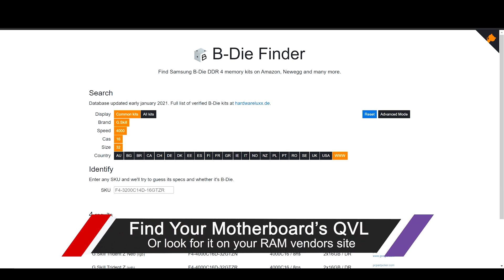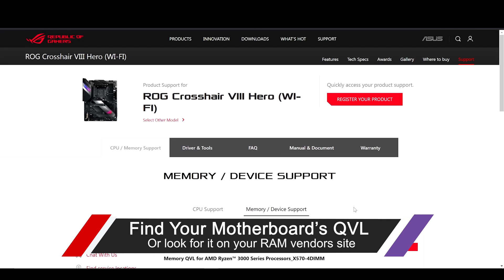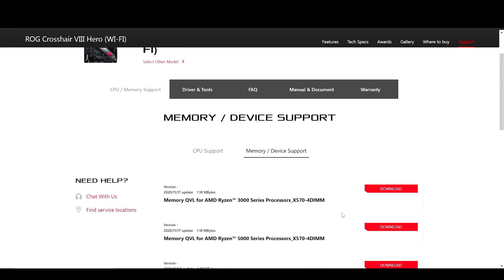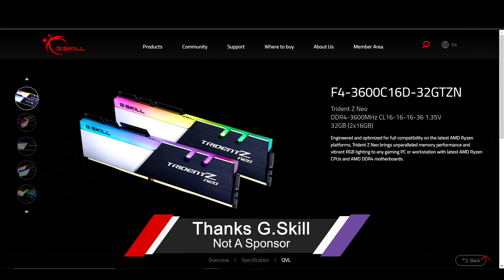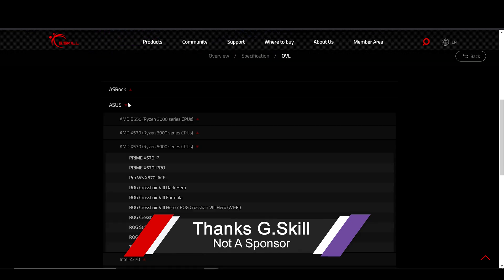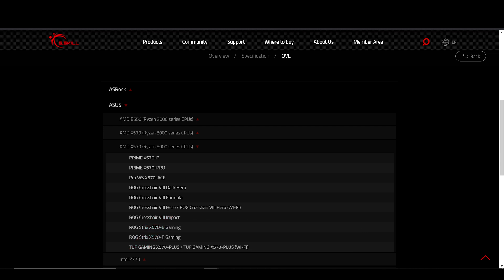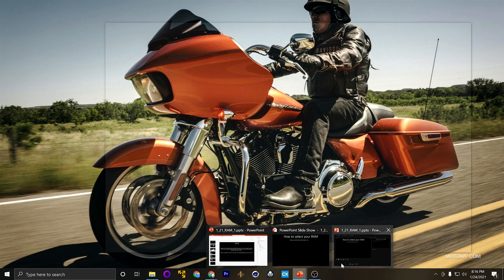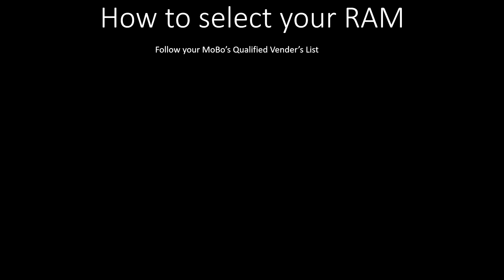The first place to go is the manufacturer of your motherboard to find the Qualified Vendor List — that is QVL. This can significantly improve your ability to find RAM that has been certified to work with your hardware, your motherboard, and the processor you're using. One thing I really like about G.Skill's website is they show the QVL for the module itself — you can see right here under ASUS the X570 motherboard with the 5000 CPU, and right here is the motherboard that I use. That's a quick way to reference RAM tested and certified for your setup.